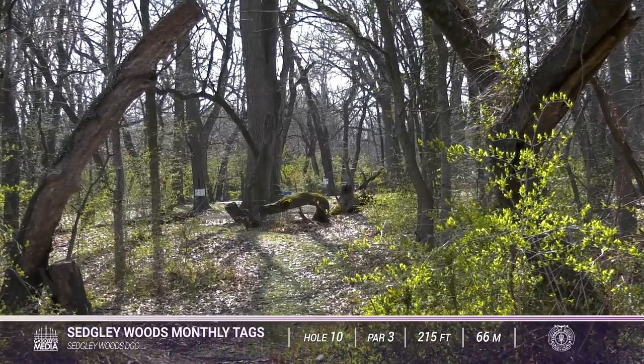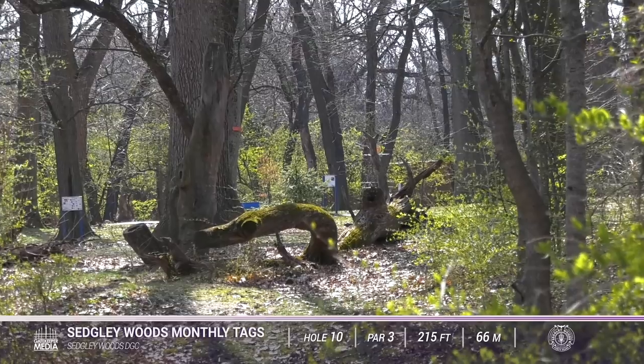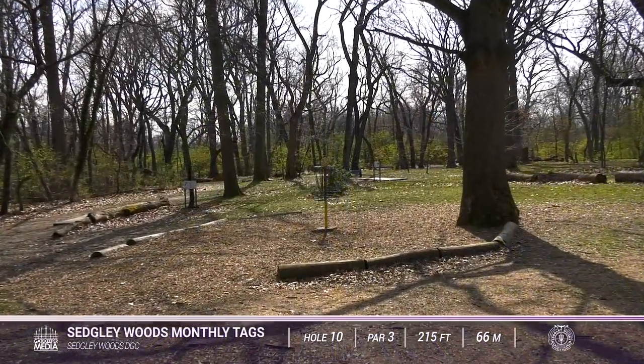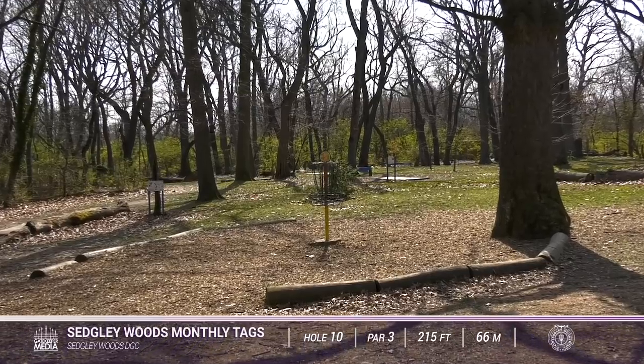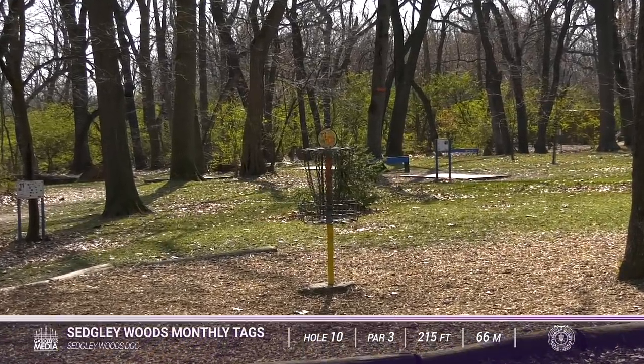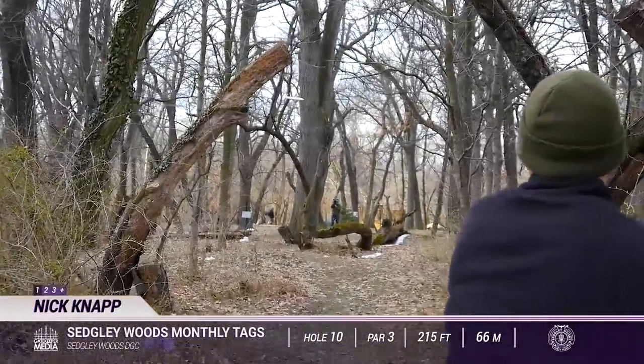Hole 10 from the yellow tee box — a significantly different look from the blue tee. It's going to be relatively the same distance but you're coming at it from the left side of the basket. It adds about 35 feet and it's a little more narrow, though pretty straightforward.